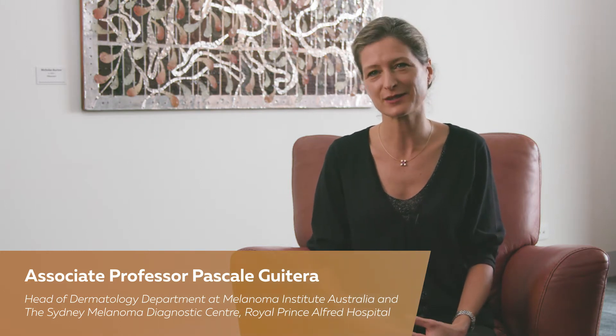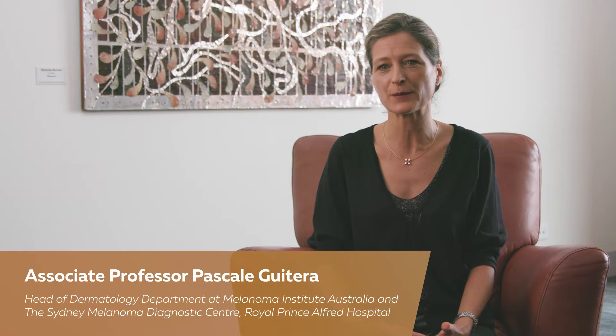Hello, I'm Pascale Guiterra. I'm associate professor at SINA University and I'm head of the dermatology department at Melanoma Institute Australia and the Sydney Melanoma Diagnostic Center at RPA.